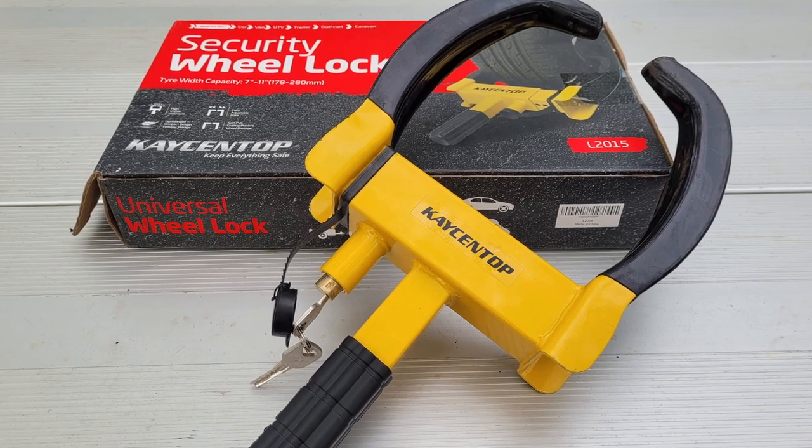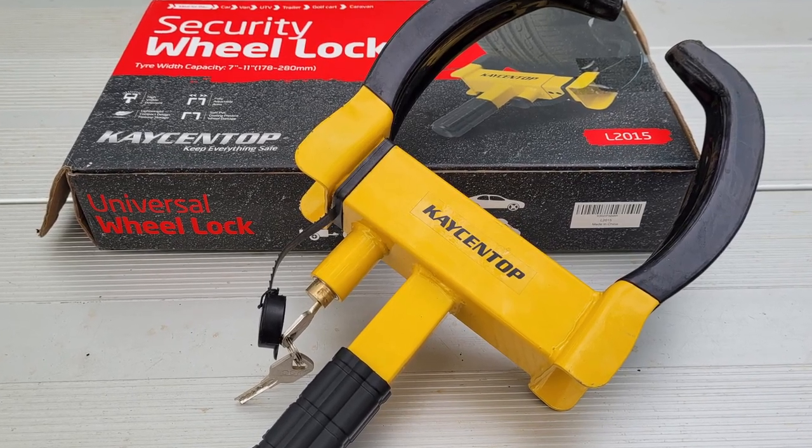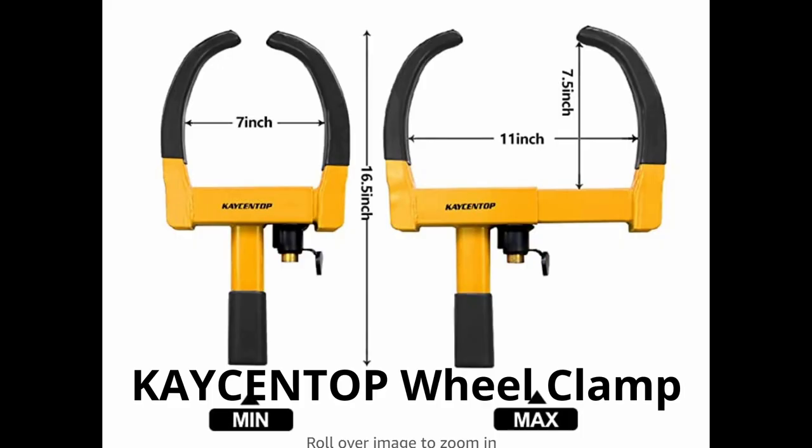And continuing on the theme of security, I did buy this case and top wheel clamp.